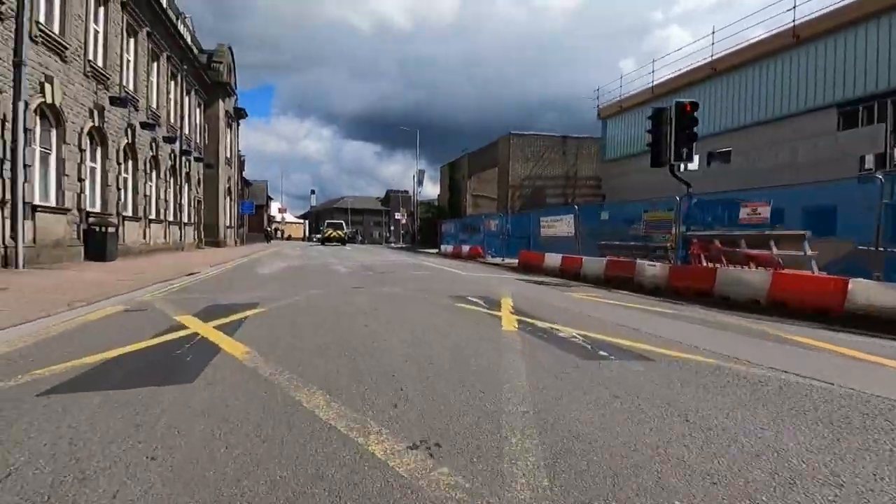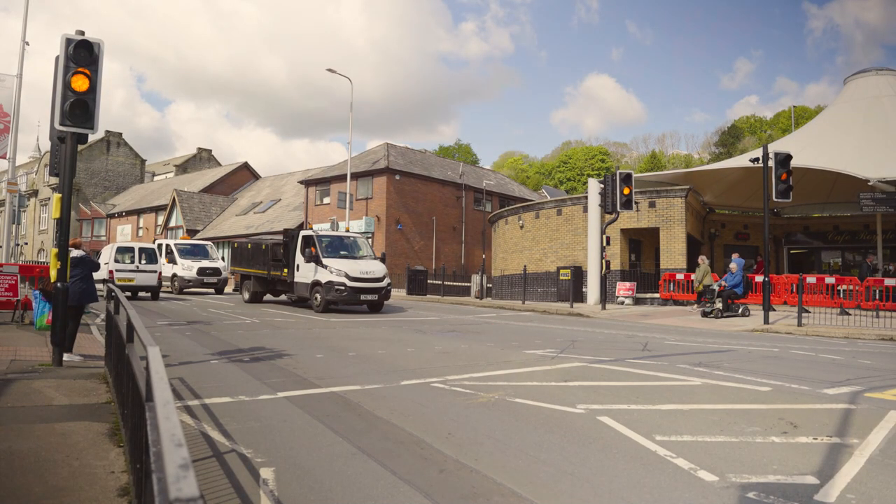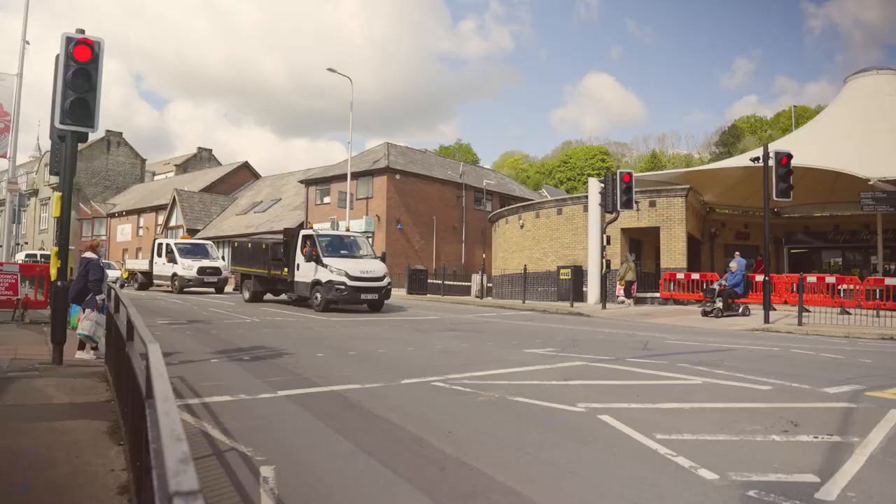Running a red light is extremely dangerous and should be avoided at all costs. Even if you can't see any other road users, red always means stop.